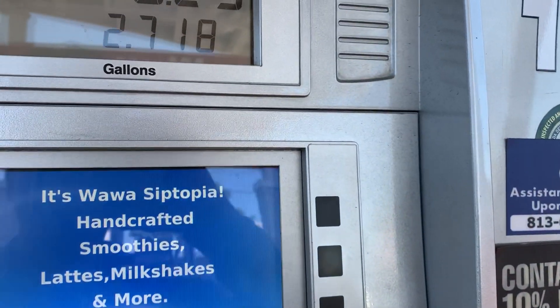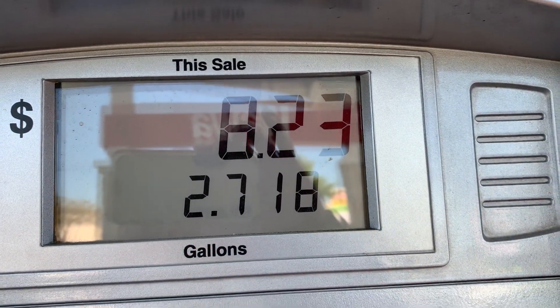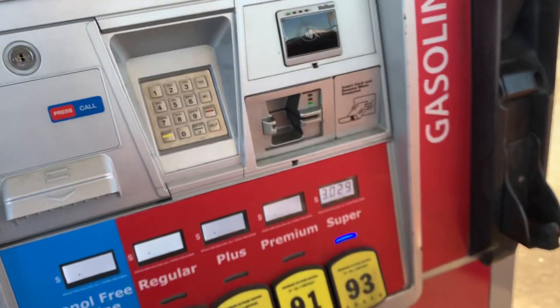This thing — not even three gallons yet. Oh, by the way, I'm using 93 octane gas.